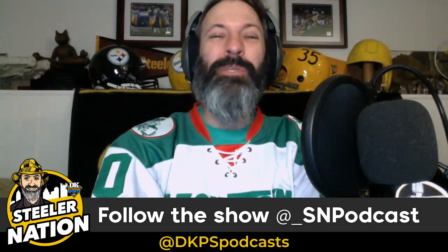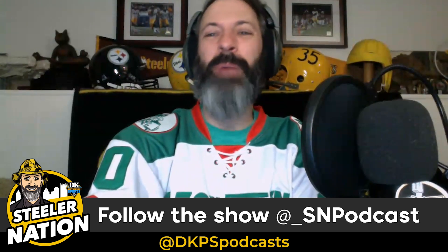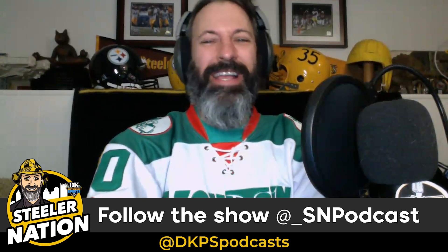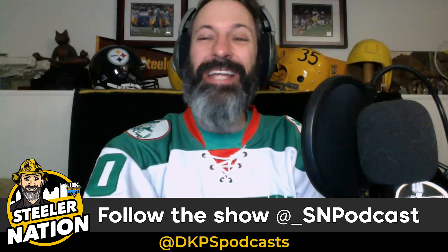Hello Steeler Nation and welcome to your Steeler Nation podcast, part of the DK Pittsburgh Sports podcast network, sponsored by Total Sports Enterprises. I'm your host G Striker, and today I'm going to make the argument that Deontay Johnson is having the best start at X receiver in Steelers history.